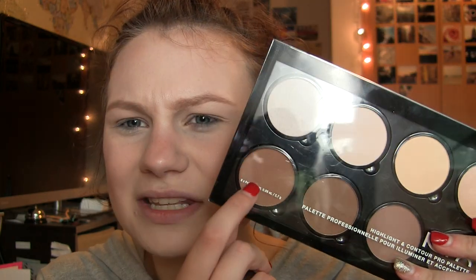The first one is the Maybelline 24 Hour Super Stay Foundation — I used this as my foundation today. For concealer, I used my NARS Creamy Concealer in the shade Vanilla. For brows today, I used my Benefit Goof Proof Brow Pencil in shade 3, which I've been using lately. It seems to match my copper pretty well, so I'm going with that.